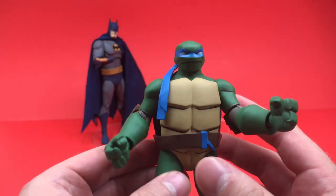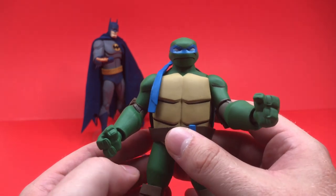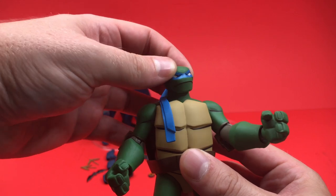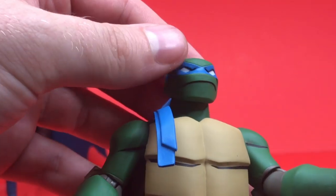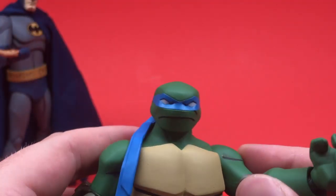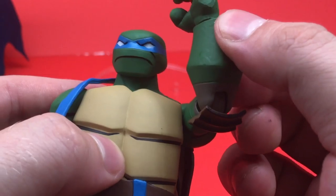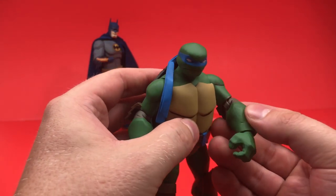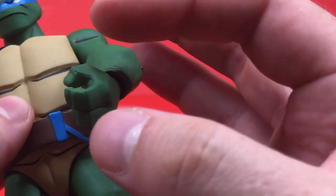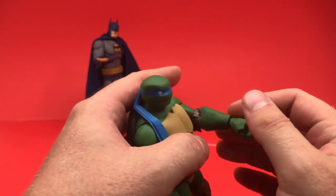I don't mind when a figure looks great but has less articulation with a ton of accessories. If you're looking for super-articulated Batman or Ninja Turtle figures these may not be for you, but the articulation is solid. Leonardo's head rotates with some back and forth; he doesn't really look down or up much — mostly left and right. He's got shoulder articulation, rotates at the elbow, single-jointed. The hands are big and chunky which fits the art style.